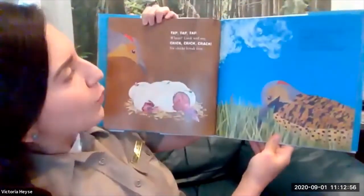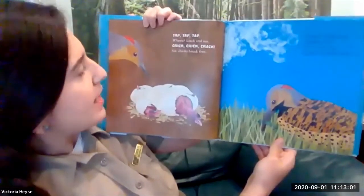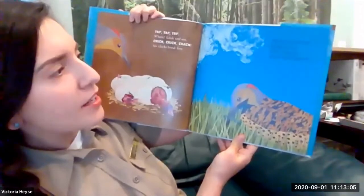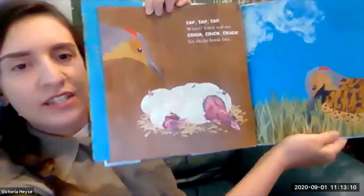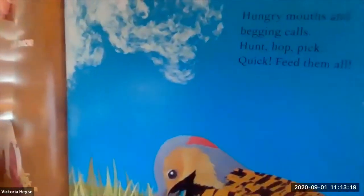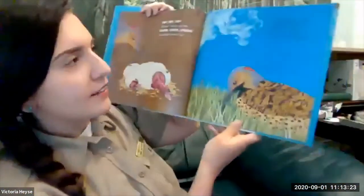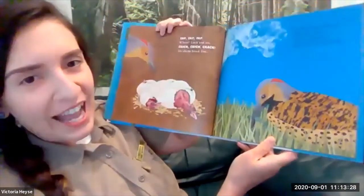Tap, tap, tap. Where? Look and see. Crick, crick, crack. Six chicks break free. Hungry mouths and begging calls — hunt, hop, pick, quick, feed them all. We have our chicks that have just hatched inside that tree cavity, and that parent bird has to make sure they get enough food for those developing chicks. Not much time for rest — lots of food needed for newly hatched chicks.